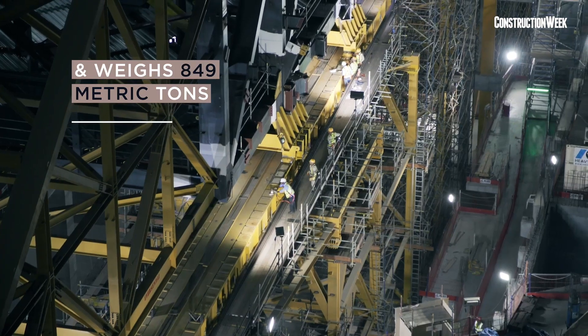Tower A comprises 263 residences, and Tower B consists of 479 rooms, suites, service apartments, as well as Grade A office spaces, a retail podium, and a panoramic sky concourse.